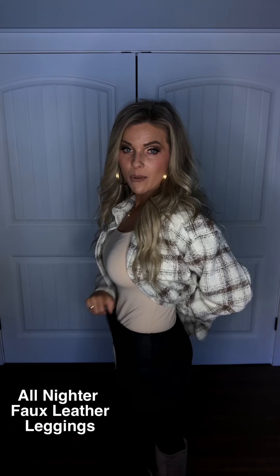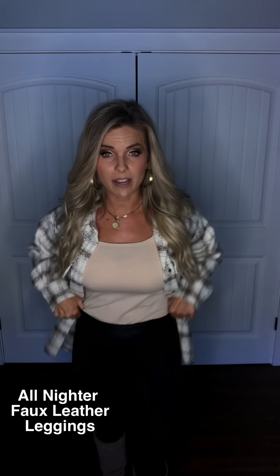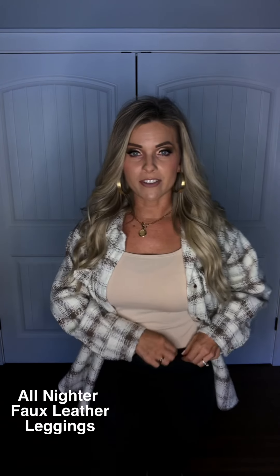Now, speaking of leggings, we have got these faux leather leggings and they are high-waisted. They are super stretchy, they are super comfortable, and I also love the fact that there's a little pocket right here so you can put your very favorite lipstick.